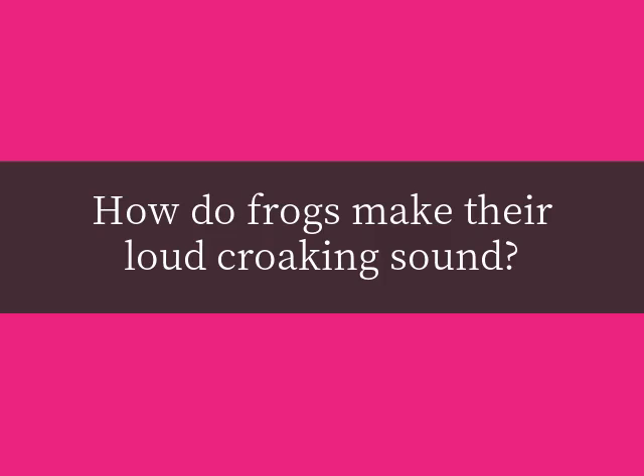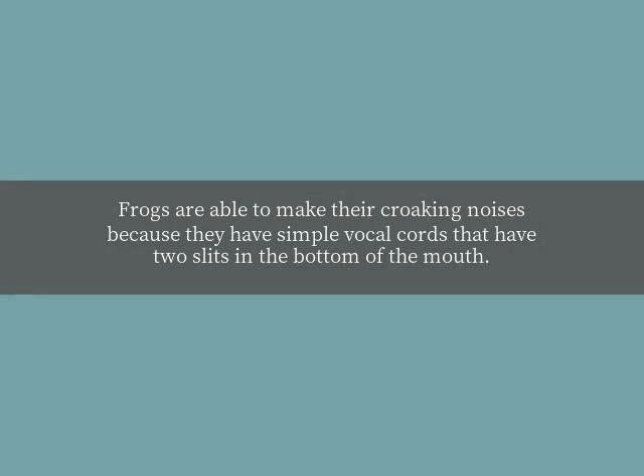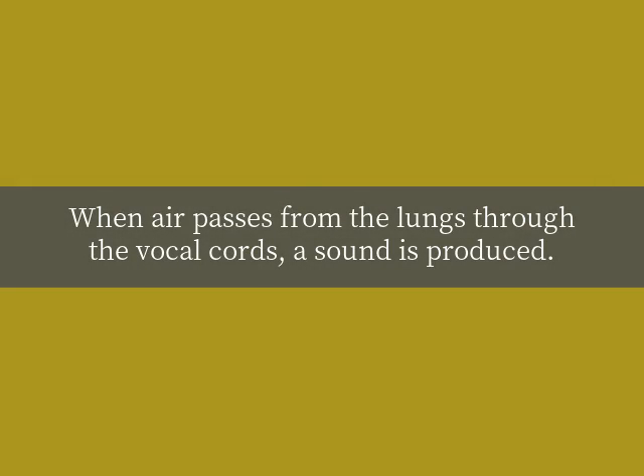How do frogs make their loud croaking sound? Frogs are able to make their croaking noises because they have simple vocal cords that have two slips in the bottom of the mouth. These slips open into what is called a vocal pouch. When air passes from the lungs through the vocal cords, a sound is produced.